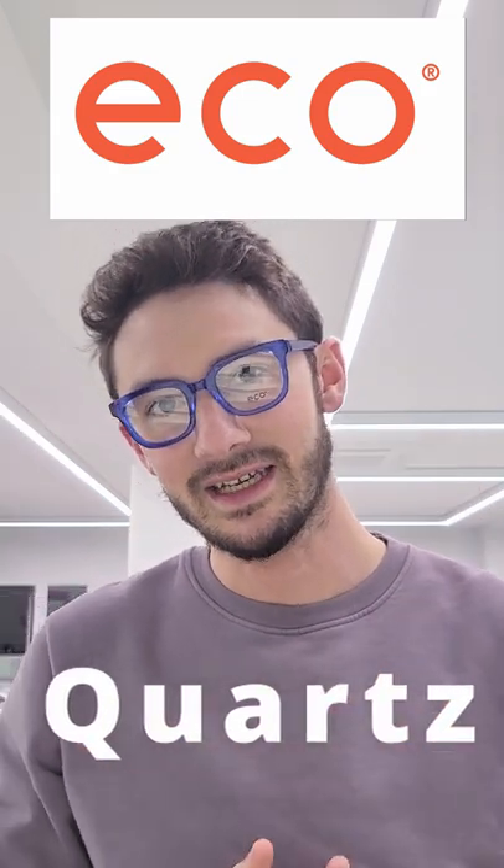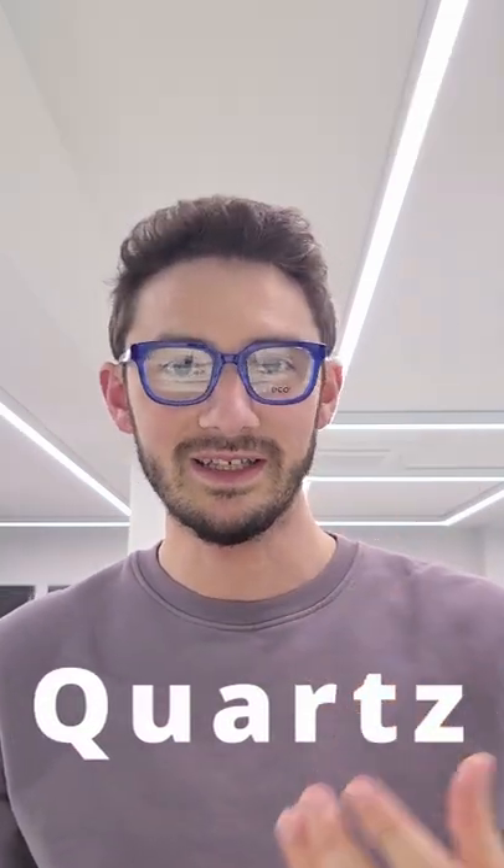Number two is a new release by Eco Eyewear. This is from their Bioacetate collection, so they're much more eco-friendly than your average pair of glasses. This model, which is called the Quartz, is in a super bright blue, which is guaranteed to turn heads when you walk into a room.